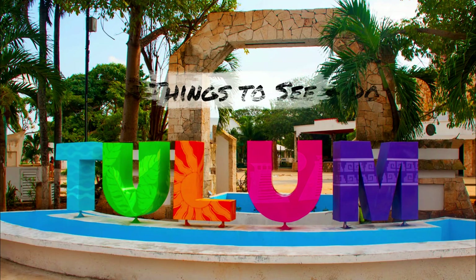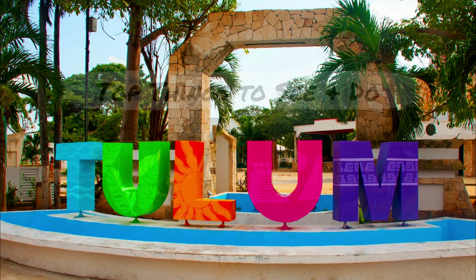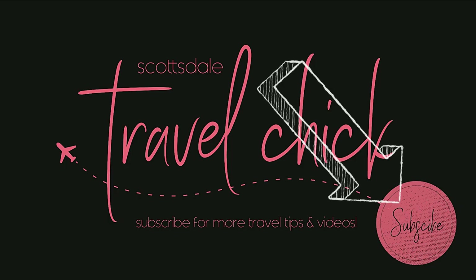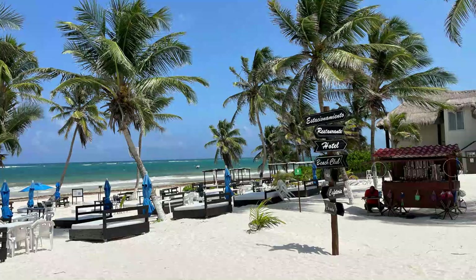With all that out of the way, let's finally get to the top things to see and do in and around Tulum. If you're enjoying this video, please give us a thumbs up, maybe a comment, or forward this to one of your friends, and consider subscribing to our channel for more fun, informative travel videos just like this one.